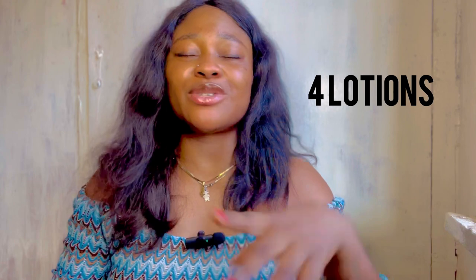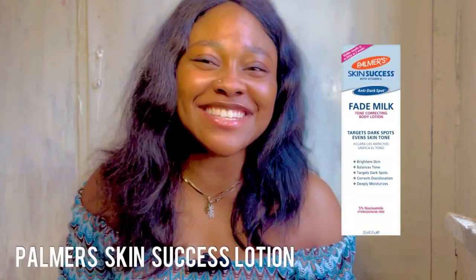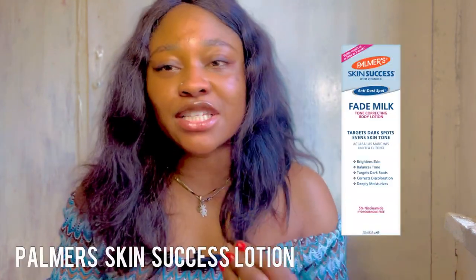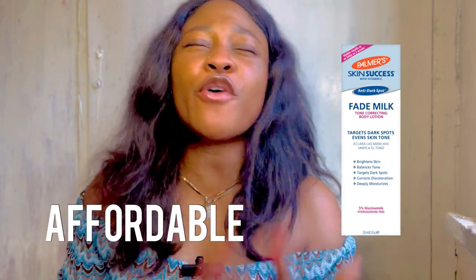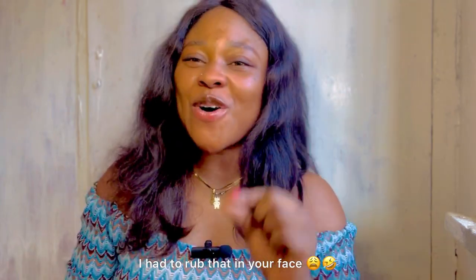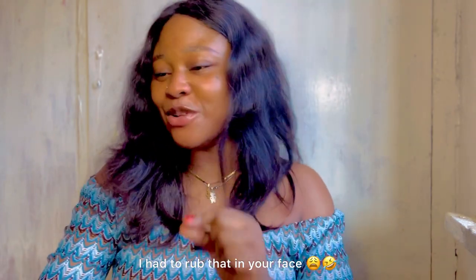Moving over to the caramel skin category. I'm going to give you just four lotions so this video doesn't get too long. Number one is Palmer's Skin Success lotion. This is a very amazing lotion and it's affordable — which is exactly what this budget-friendly video is about. My caramel women, these are the lotions you need without breaking your bank.